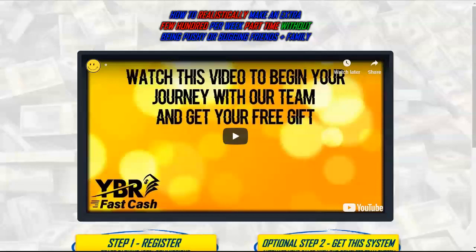On my screen is a system that I'm using to promote a business opportunity and the system is called the YBR Fast Cash System. There are two income streams inside this system that you can make money from. One is a 100% instant commission business that's paid directly to you, and the second income stream you can build up a really good monthly residual income from.